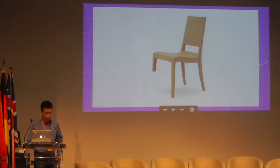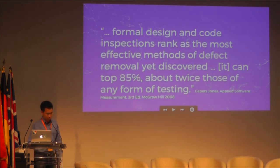What has research shown to be the most effective method of finding bugs? Is it reading code, automated testing, beta testing, formal verification? All these things are great, and Yoichi is working on formal verification that's really good. The basic answer is that people reading code is the most effective way of finding bugs. Formal design and code inspections can find bugs up to 85% of the time, about twice those of any form of testing.